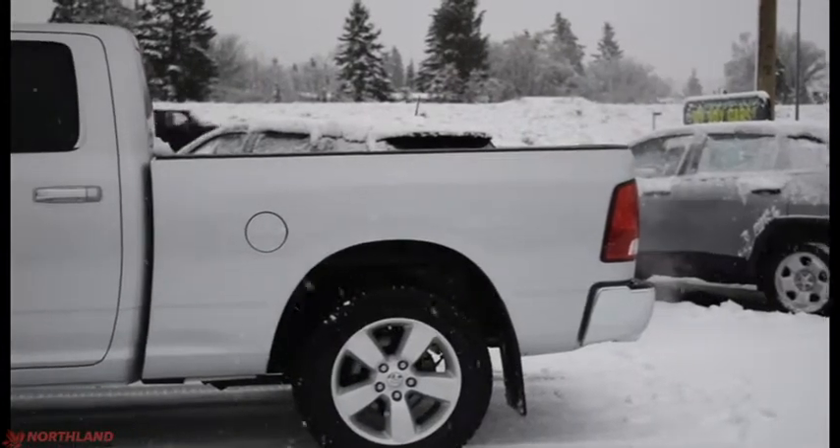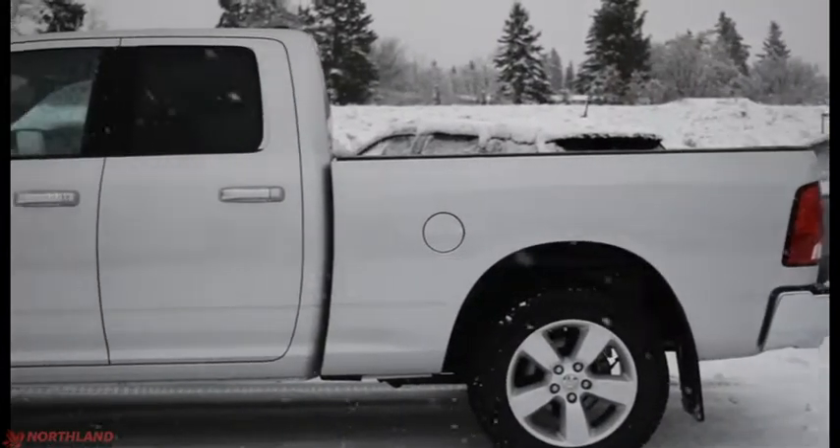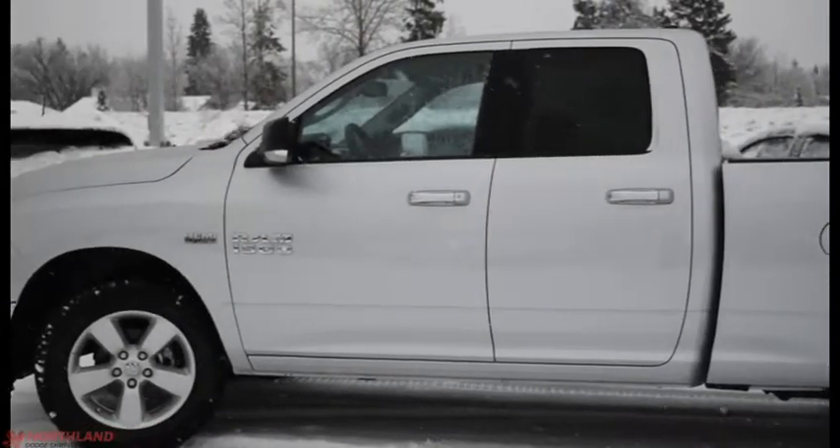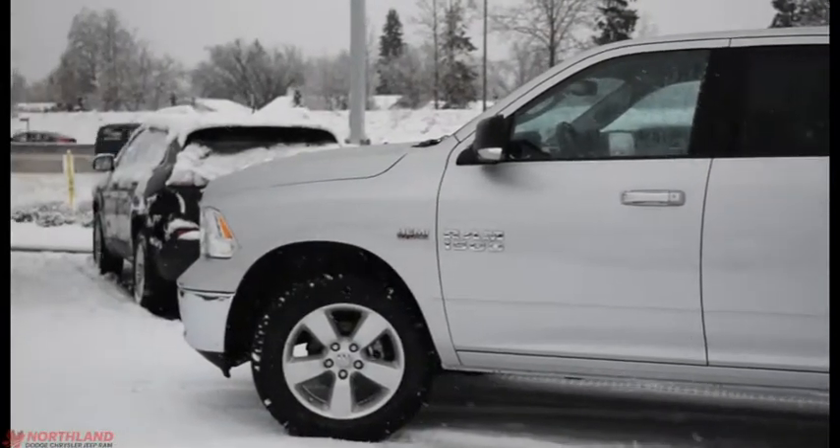Well, that does it for my walk-around video of the 2017 Ram 1500 SLT. If you want to come and take a closer look for yourself or take it for a test drive, come on down to Northland Dodge in Prince George and talk to our sales specialists. Thanks for watching.